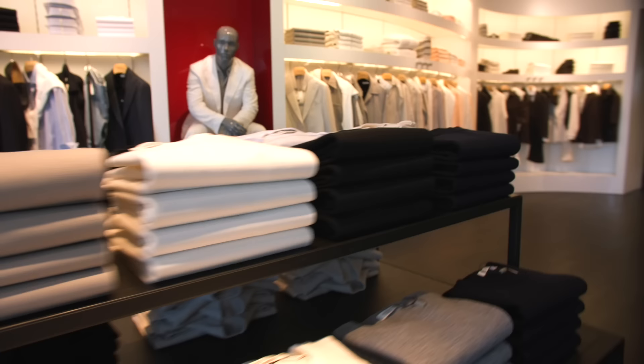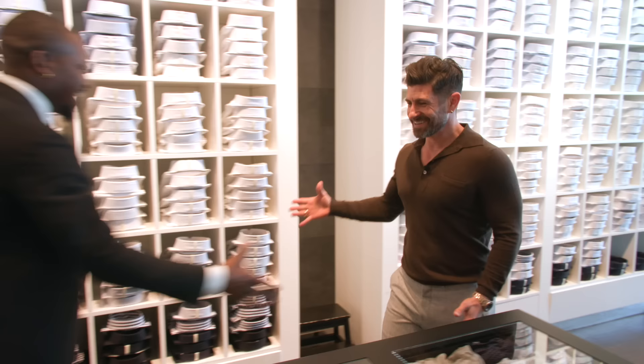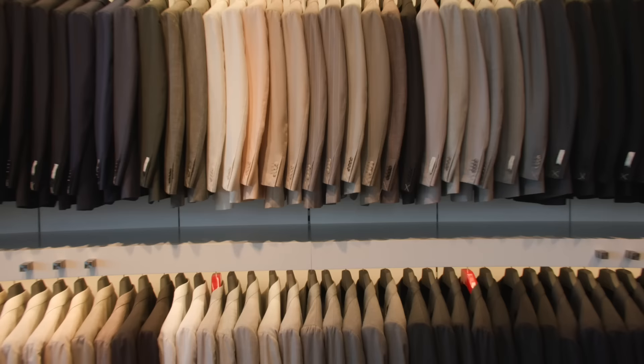Now it's time to go meet my style advisor, Jamal, to help me build my custom suit. Jamal! Aaron, nice to meet you, man. Great to see you. I am so excited — I'm literally like a kid in a candy store. Suit Supply is my favorite store.